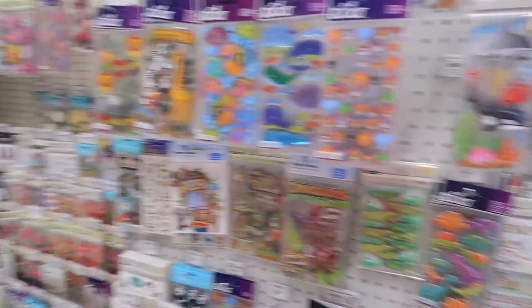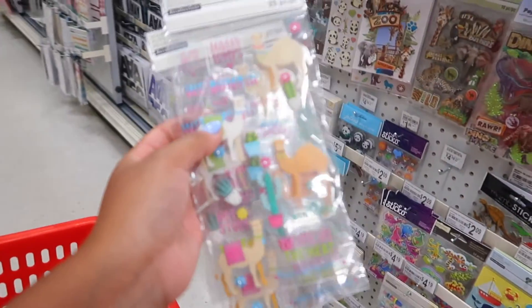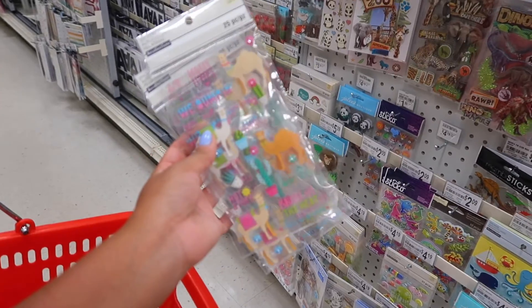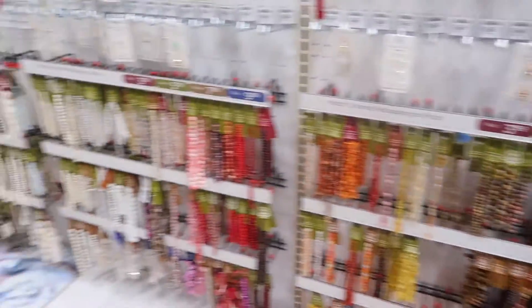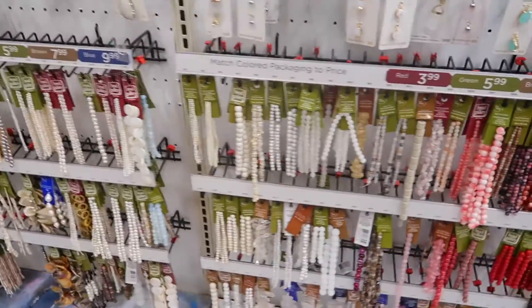Here are some stickers I found at Michael's — these look like llamas, which you guys can see. I don't find anything else, so that's pretty much all I got. I'll show you guys in a minute what I did get.